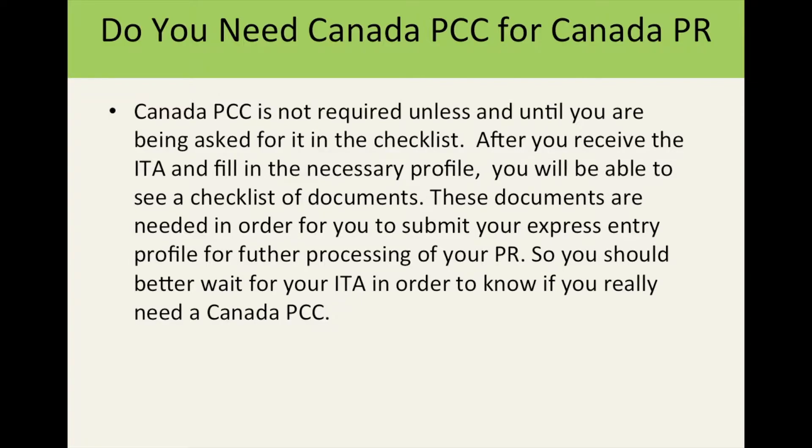What is a checklist? After you receive a Canada PR ITA, you will submit your profile, fill in some more details, and complete it. Once you complete and submit that profile, you are going to see a checklist of documents you will have to submit before your actual PR processing can take place. If the Canada PCC is not mentioned as a required document in that checklist, you do not need to get a Canada PCC. It is always better to wait for your ITA to know if you really need a Canada police clearance certificate.